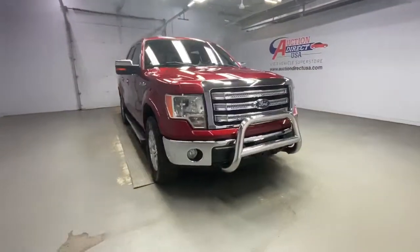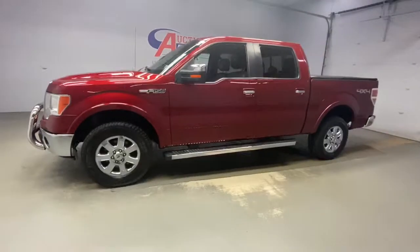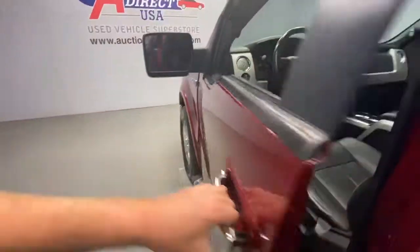Picture yourself in the 2014 Ford F-150. This vehicle still has fewer than 90,000 miles on the clock, so it won't last long. This rugged F-150 is ready for work, off-roading, or a little R&R.